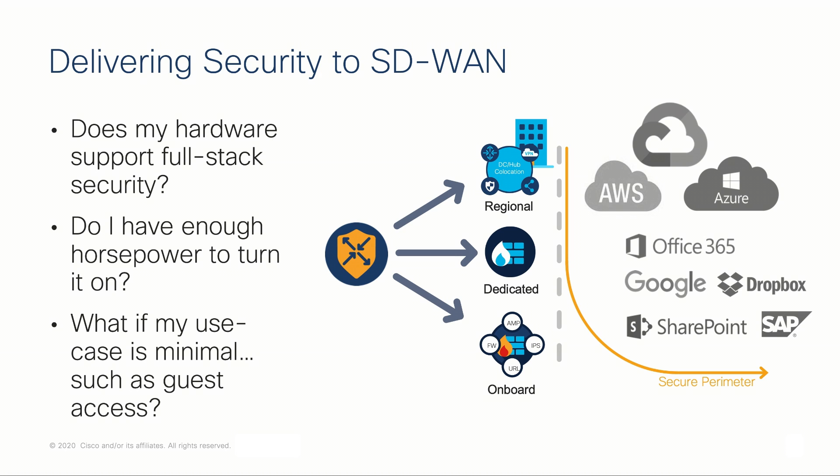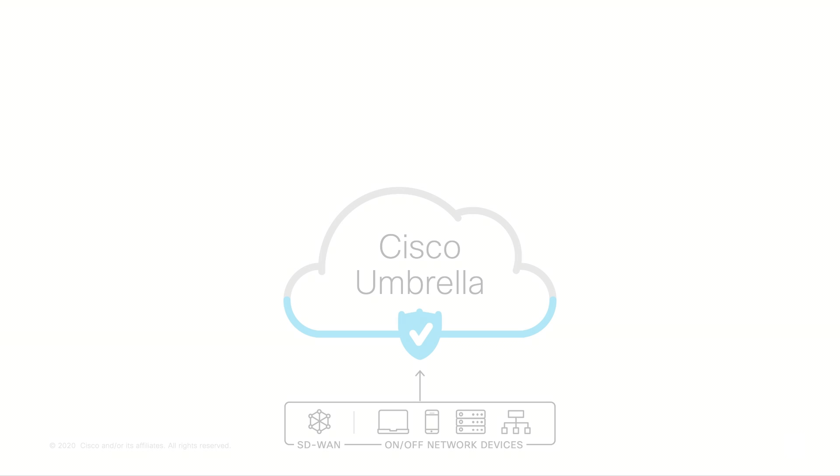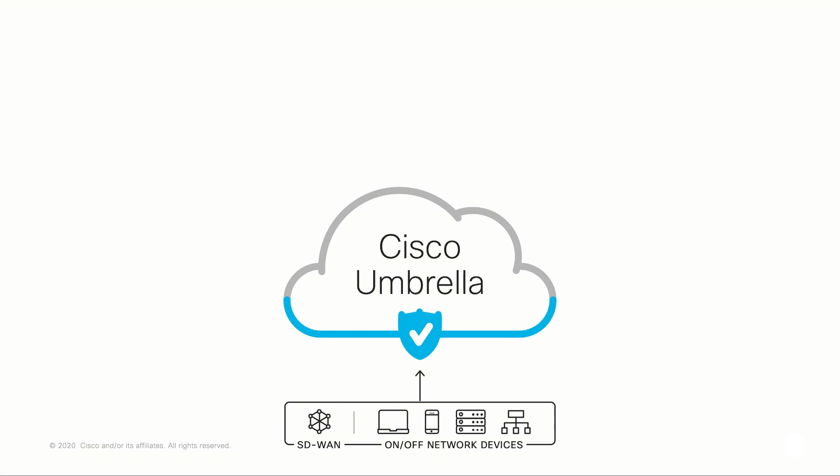So how do we balance security, cost, scalability, and user experience? Umbrella is Cisco's cloud-based secure internet gateway platform that provides customers with multiple levels of defense against internet-based threats.